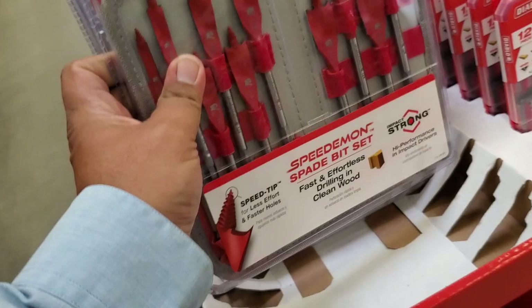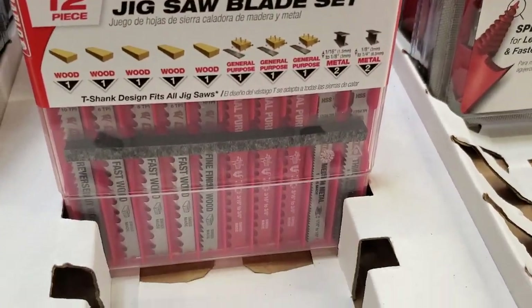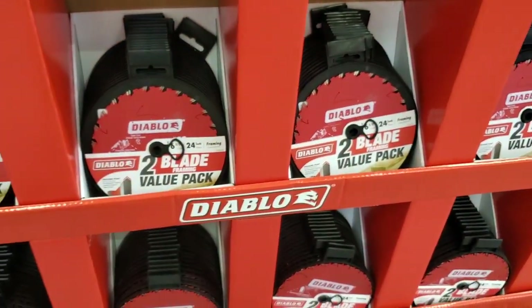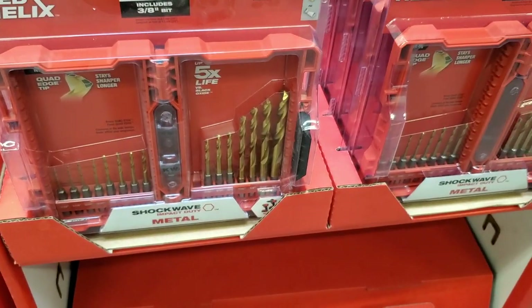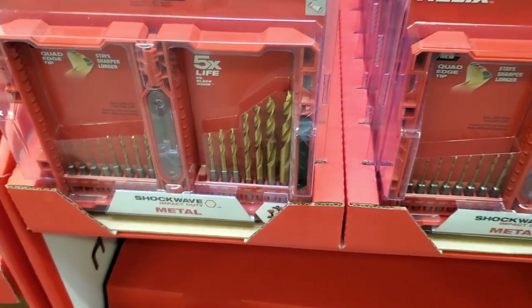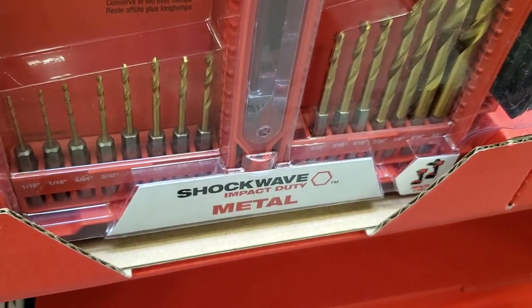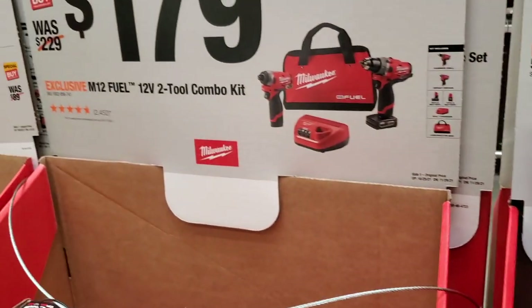A 10-piece spade bit set from Diablo — pretty nice, comes with a pouch so they won't roll around the toolbox. They got a wood and metal jigsaw blade pack of two. You got the Red Helix titanium 15-piece — pretty nice. Some of these depots don't have a price listed, I'm not sure why.